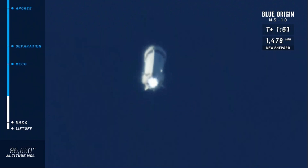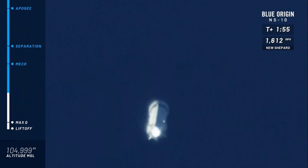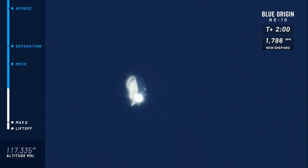And then, maybe counterintuitive to some, the max Gs that the payloads are going to feel are about five — just momentarily — as the capsule comes back into the atmosphere.